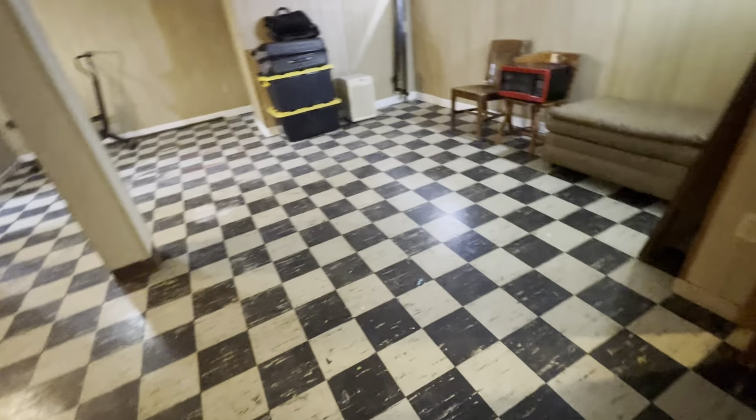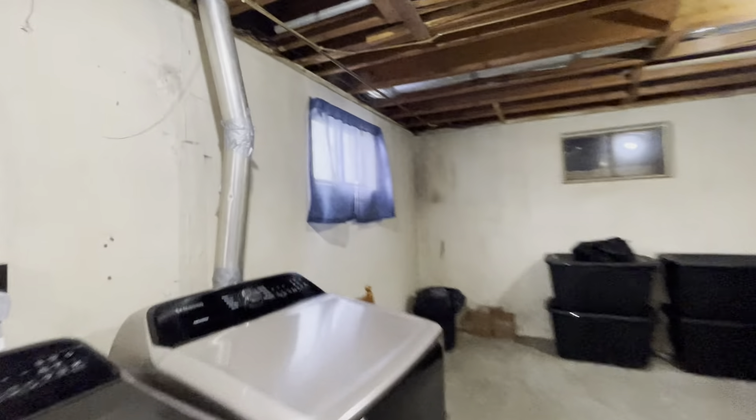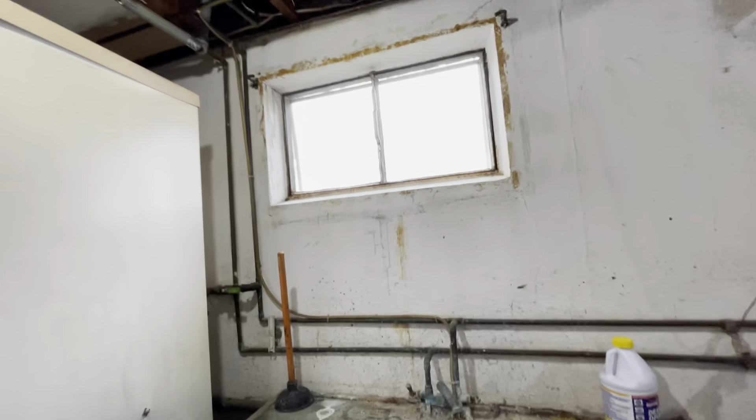This flooring down here — I would not be shocked if it has asbestos, but it looks like it is in pretty good condition. There is the electrical. They do not have glass block windows down here. I do not smell any moisture or see any signs of it. This could be a nice storage area, and there is more storage. The HVAC is from 2019 and there is the hot water heater. It does look like they have seen some water runoff here, probably from some plumbing — it does not look like it is coming from that window.